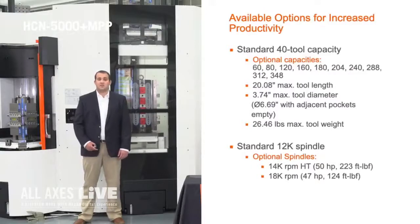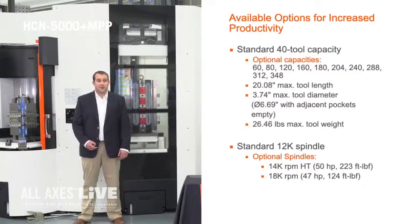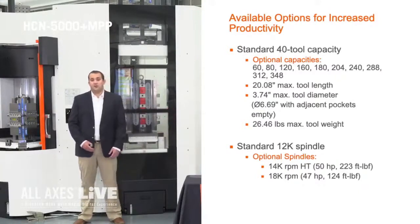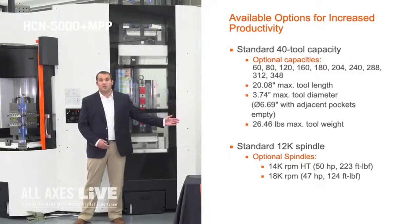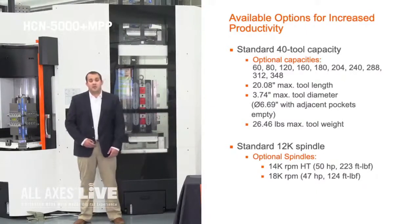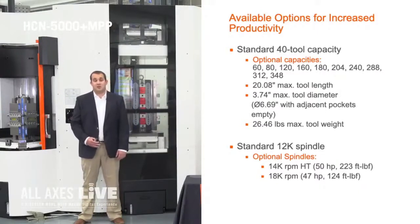Next I'm going to talk about some of the available options on this machine to increase your productivity. These machines, the HCN 5000, come standard with a 12,000 rpm spindle and 40 tools. As shown here we have our 14,000 rpm high torque spindle along with 120 tools. Our spindles come in CAT 40, CAT 40 Big Plus, and HSK 63 options.